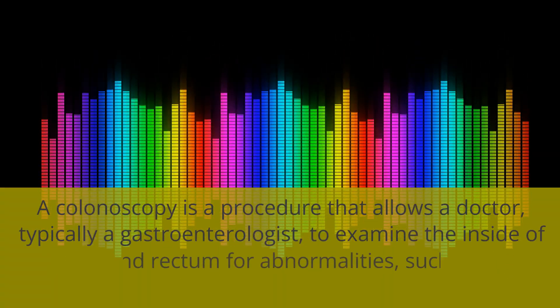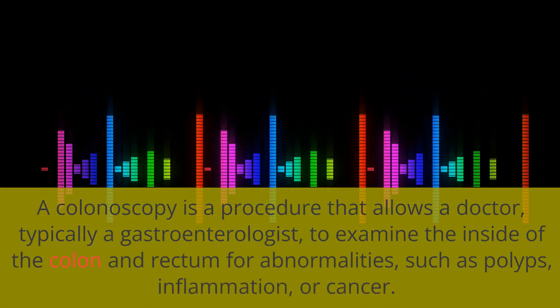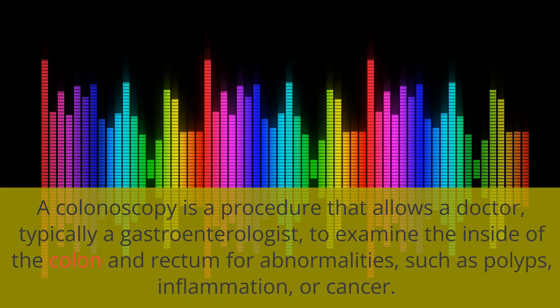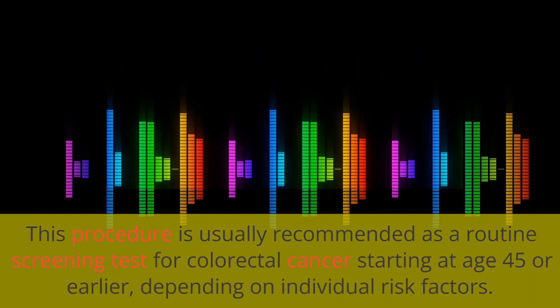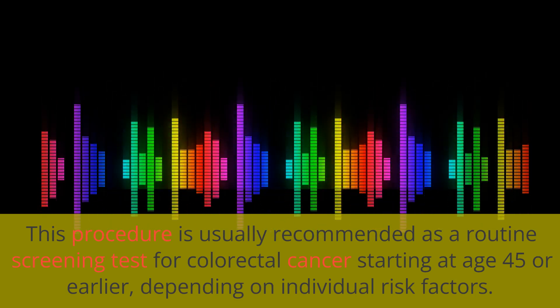A colonoscopy is a procedure that allows a doctor, typically a gastroenterologist, to examine the inside of the colon and rectum for abnormalities such as polyps, inflammation, or cancer. This procedure is usually recommended as a routine screening test for colorectal cancer starting at age 45, or earlier depending on individual risk factors.